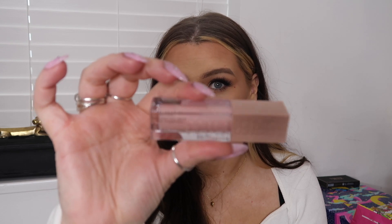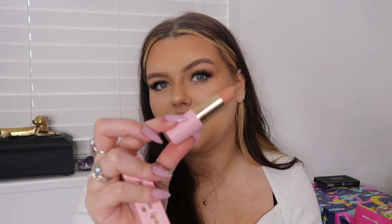Moving on to makeup — John spoiled me rotten with makeup. He bought me the Maybelline Lifter Gloss in the shade Ice, which is a really beautiful pinky nude colour and I've been after a gloss like this for so long. And then he also bought me a Doll Beauty lipstick in the shade FOMO — this is a gorgeous shade, a very very nude but with almost a pinky tone to it as well. Beautiful.